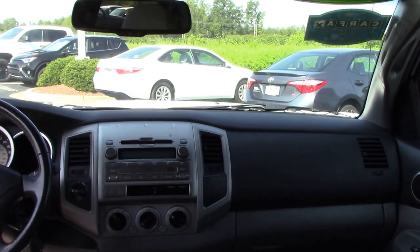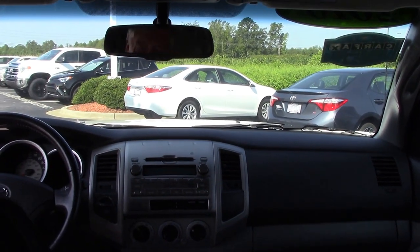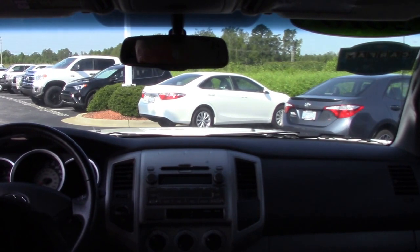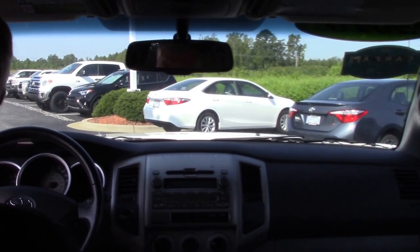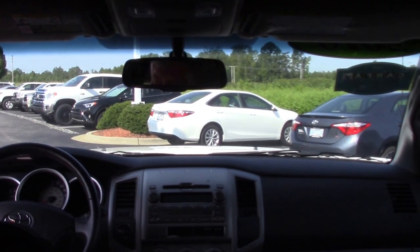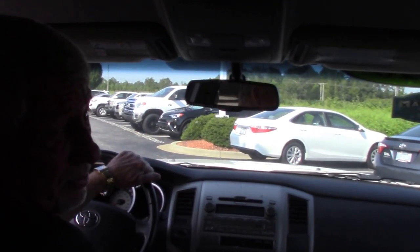Of course automatic transmission, CD player, all your controls are on your steering wheel as your cruise is, your radio and information center. My name is Phil Brewer and we make the difference. Here we go.